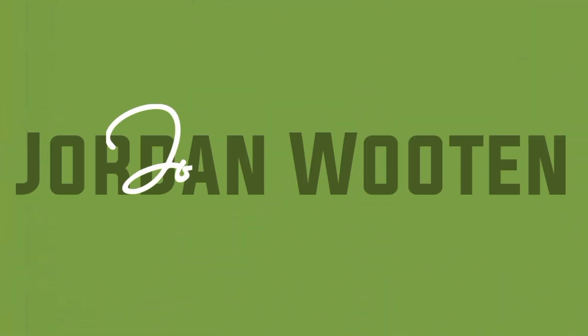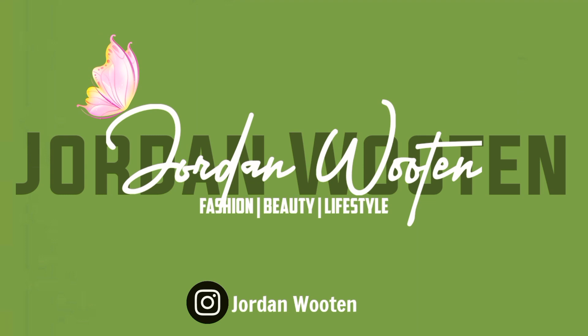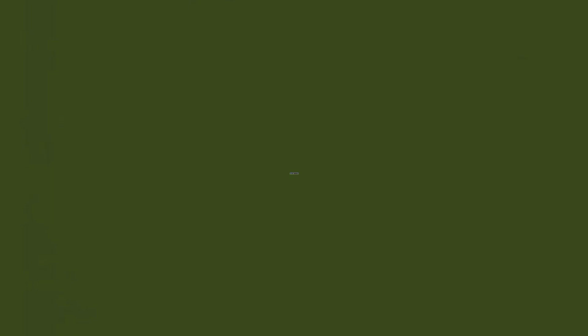Thanks for watching, guys! I hope you enjoyed this video. If you did, please give it a thumbs up, like, comment, subscribe, and I will see you in my next video.